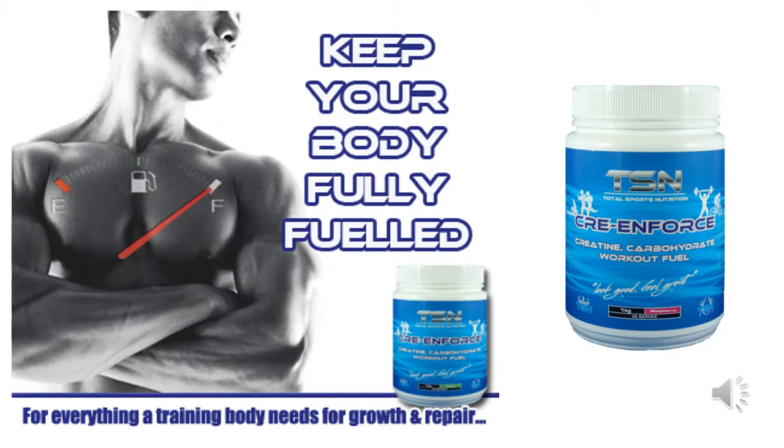Cranforce is a fantastic during-workout anabolic muscle fuel. It's simply packed full of fast-burning carbohydrates for energy, amino acids for repair and recovery, and creatine for strength. Cranforce provides everything a growing body needs while you're training. It contains no stimulants and is designed for those looking for an extra sub-tank of fuel. It is available in delicious raspberry or lime flavors.